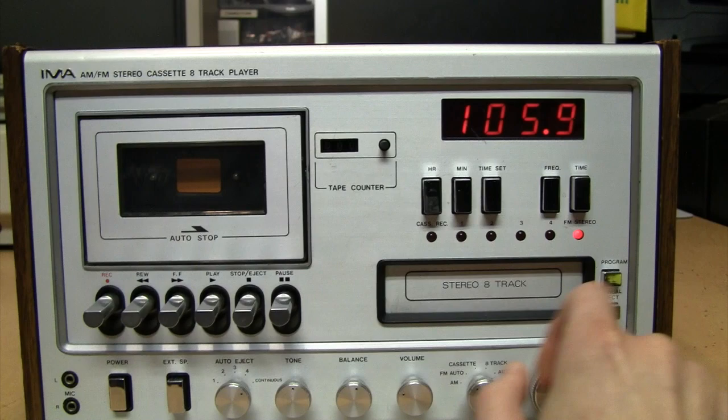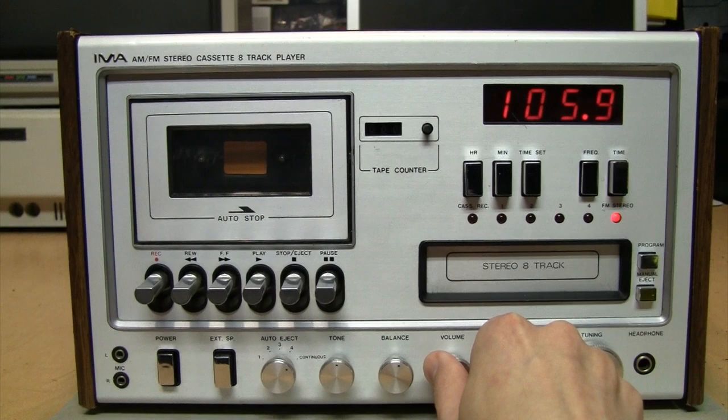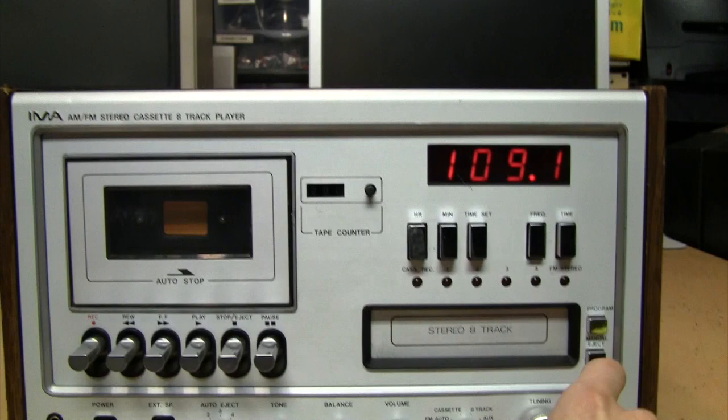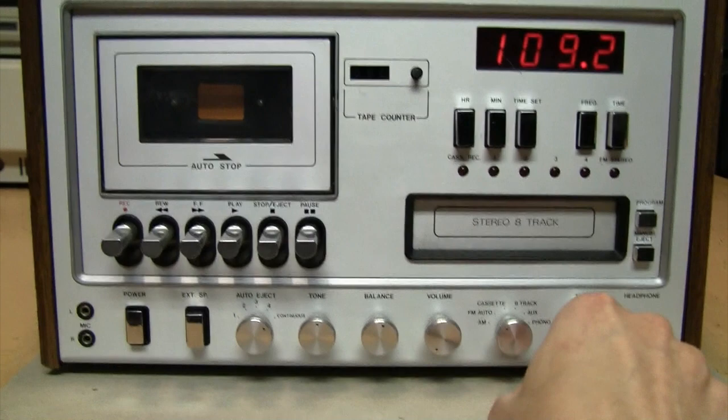You can see the FM stereo indicator. Since this is an analog tuner with a digital readout, it can go far beyond the normal range of a digital tuner — up to 109.2 MHz on FM. On AM it doesn't support the expanded band, since that wasn't invented yet, but it goes up to 1654 kHz.